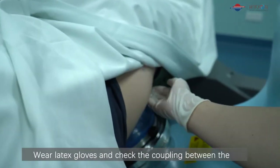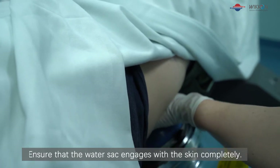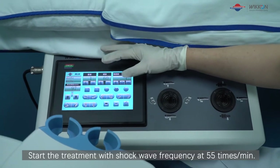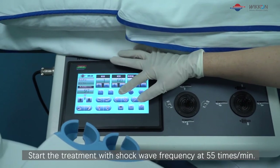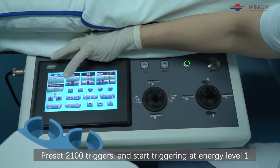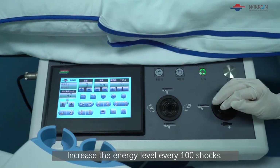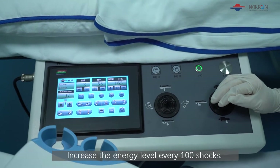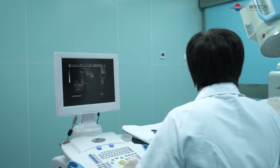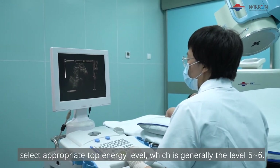Wear latex gloves and check the coupling between the shockwave source and the skin. Ensure that the water sac engages with the skin completely. Start the treatment with shockwave frequency at 55 times per minute. Pre-set 2100 triggers and start triggering at energy level 1. Increase the energy level every 100 shocks. Based on the degree of pain and the reaction of the patient, select the appropriate top energy level, which is generally level 5 or 6.